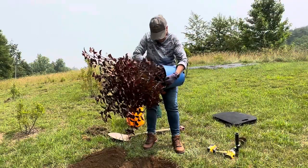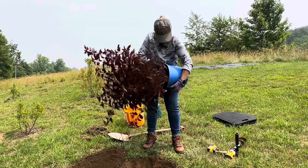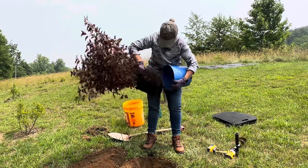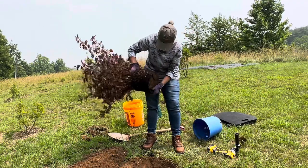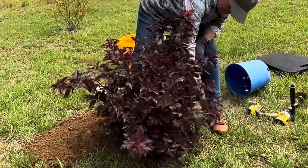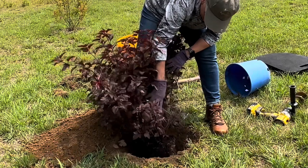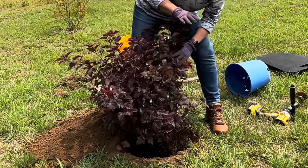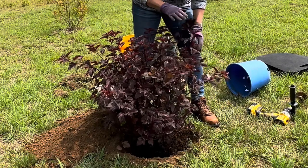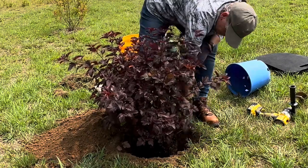Let's see if we can get this puppy out of its container. It's not too badly root bound. I don't have anybody to run the camera for me, so I can show you up close here. I'm about two inches below the ground level — I want it just even with the ground level. So I'm going to add some dirt.